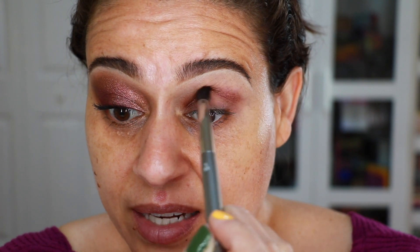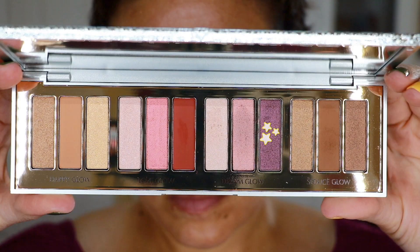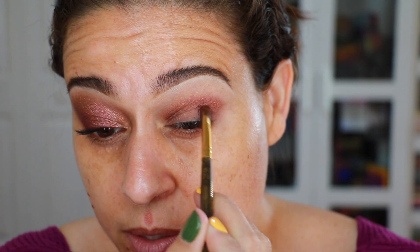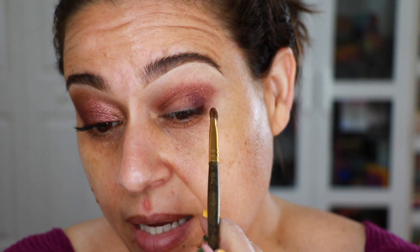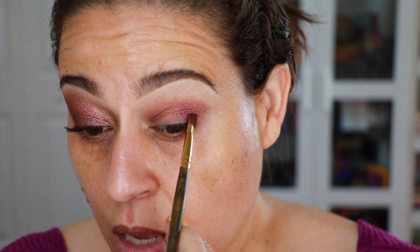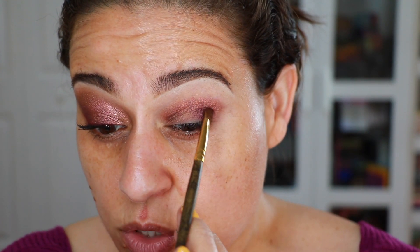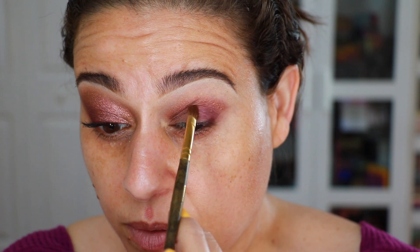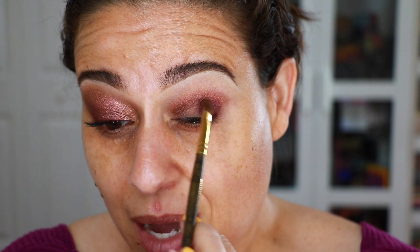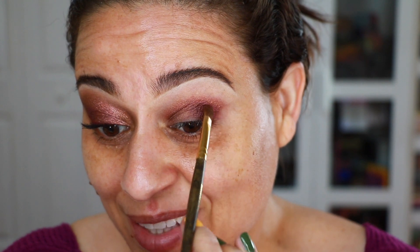I then went in with the smoke shade on a Smith 253 brush and put that on the outer corner of my eye — that's what gives the look its slight purple tone. I'm also going to use it along the lower lash line to bring in more purple, because the way I blended earlier ended up enhancing the coppery tones rather than the cooler tones the trio appears to have when you look at it in the palette.